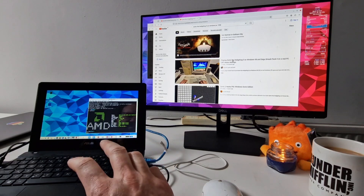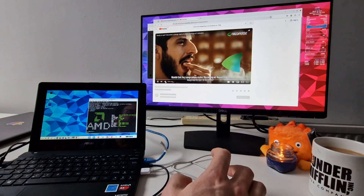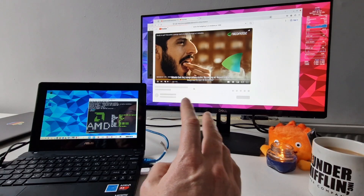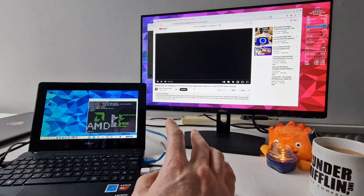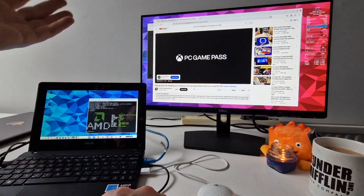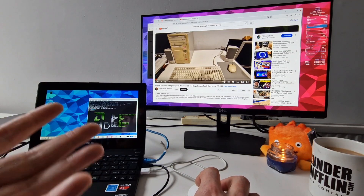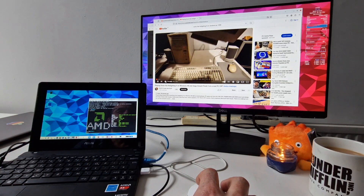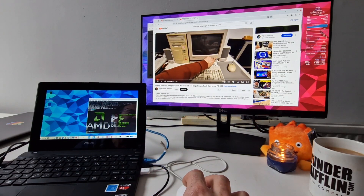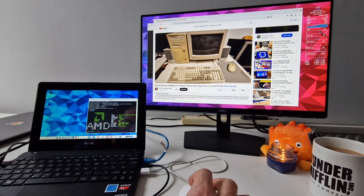Obviously the laptop still is a slow laptop - it's got a really slow processor. But we're not getting the same problems we had when using the PC with Windows, where without any adjustments, it would struggle to play these kind of adverts. On here it's just playing without struggling so much. There is some lag and there are some dropped frames, but it's a much better experience than I was having with Windows on its own in the default settings.